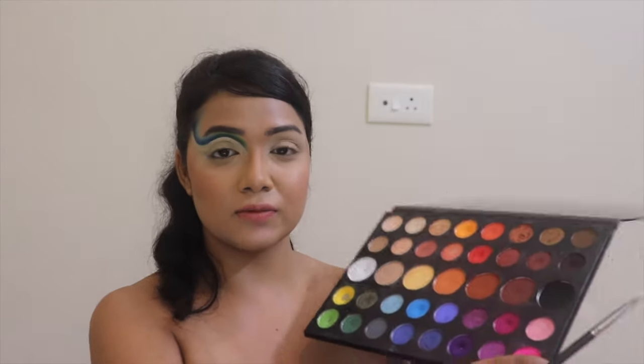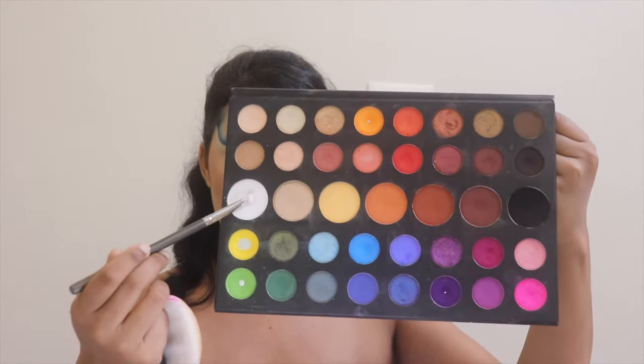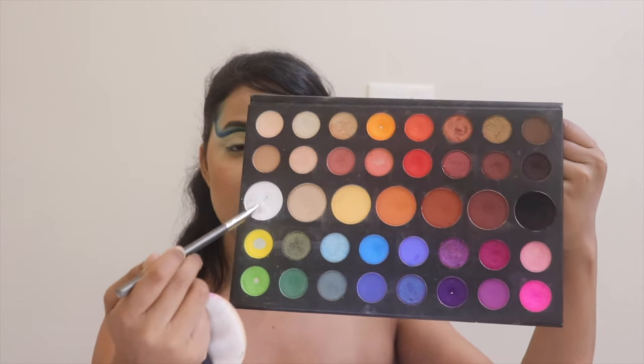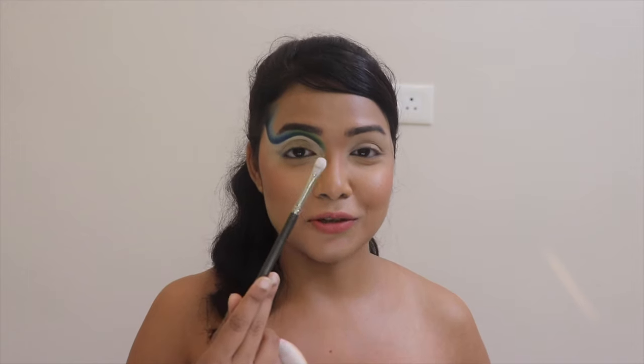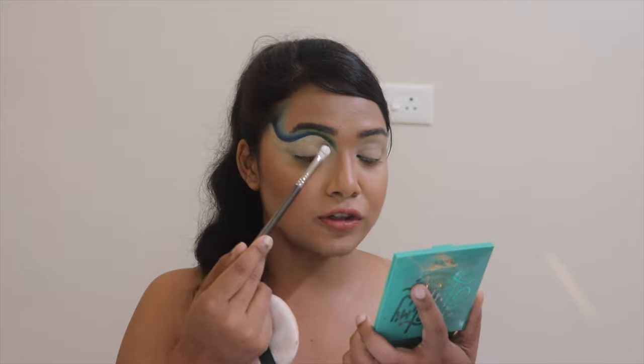I'm totally done with that cut crease. Now I'm going back to my Morphe Exchange Just Palette and taking this white shadow — it's like a big fan shade — and I'm going to start putting this color onto this particular little portion of my eyes.